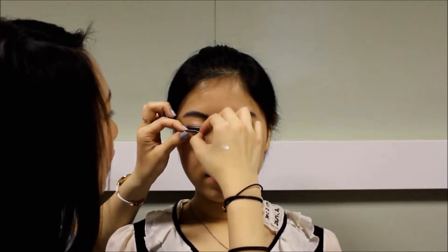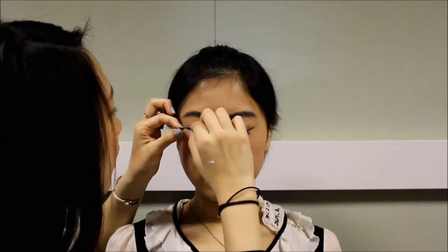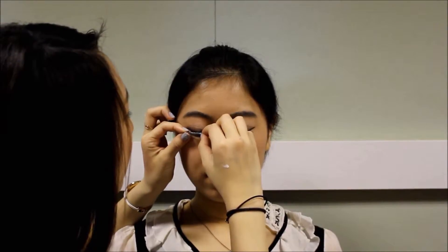Now choose your favorite pair of false lashes and carefully apply them onto your lash line. Make sure the eyelash glue is already halfway dried before applying the lashes onto the eyes, or else they might be falling off so easily.